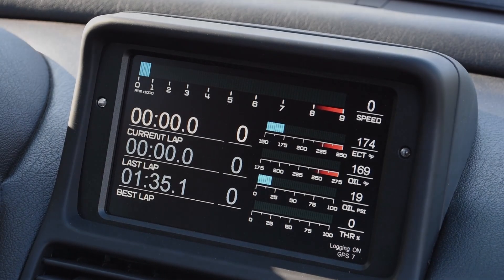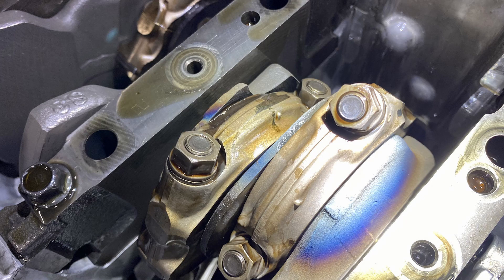One of the immediately obvious benefits is that I can see what's going on with oil temperature and oil pressure in real time — something that I've been acutely interested in since a failure in one of those metrics cost us a lot of money in 2022.